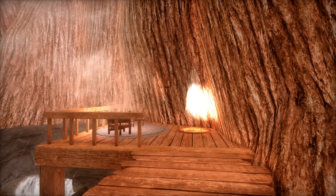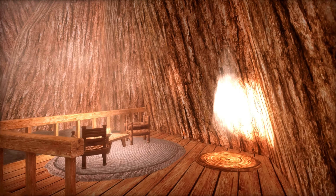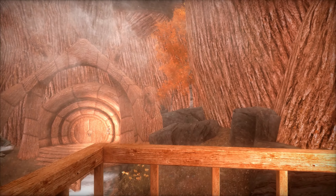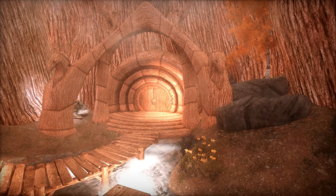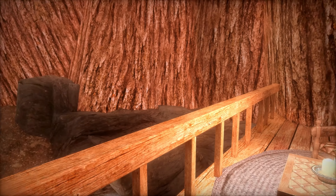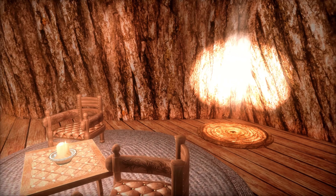As we turn the corner, you can see the portal that will take us to the next area. There's also a table and some chairs to sit and enjoy the view of the ground floor. Now that we've seen all this floor has to offer, let's see what's next.